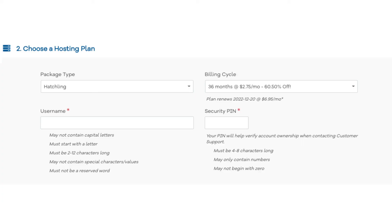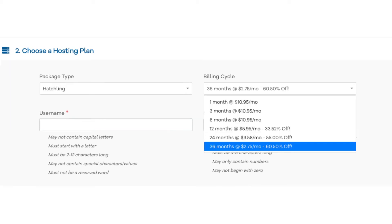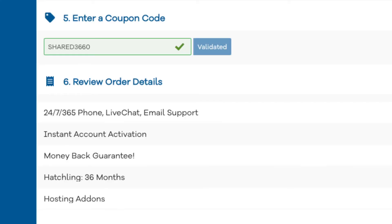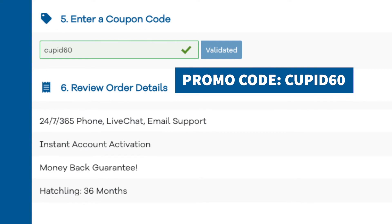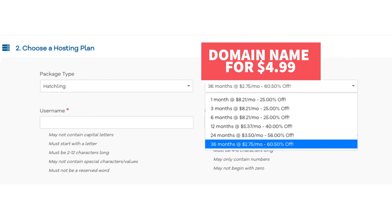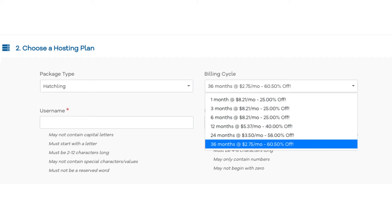Once you do that, scroll down to the choose a hosting plan section. Now let's add in the Hostgator promo code for the discount. Under the billing cycle you can choose the length of time you want to purchase hosting for. Once you scroll down to the enter a coupon code section and replace the promo code with cupid60, scroll back up to the billing cycle to see the new discount. You can choose to pay monthly, every 3, 6, 12, 24, or 36 months. You will save the most money the farther out you purchase. With an annual plan you get your domain name free for the first year; with a non-annual plan you get it at a discounted rate of $4.99.